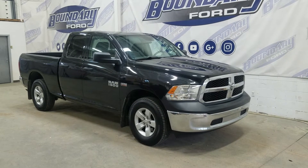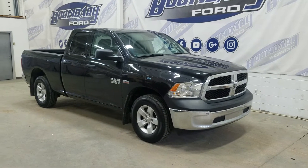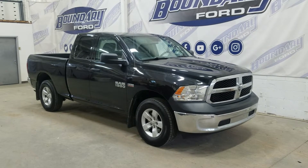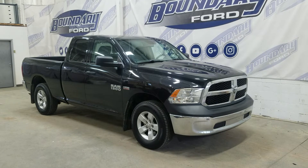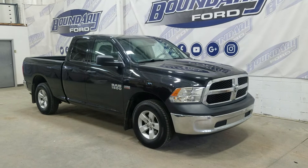At the front we have automatic headlamps as well as fog lamps. Over to the side we have 17-inch aluminum wheels wrapped in Michelin tires, as well as color-match handles and mirror caps. This 2016 Ram 1500 also comes with remote start and an engine block heater.